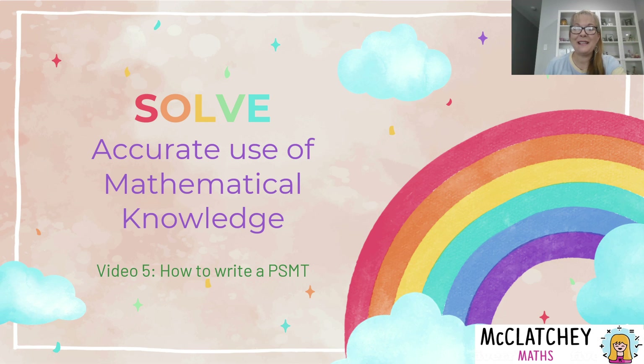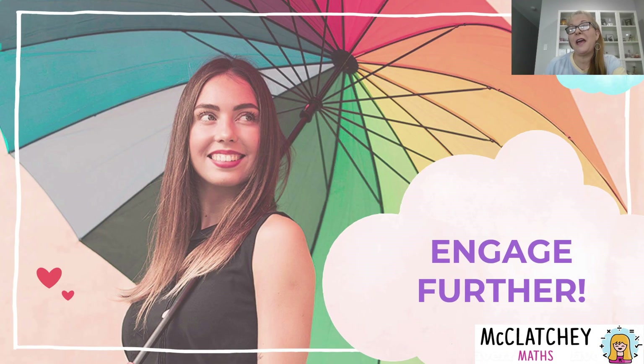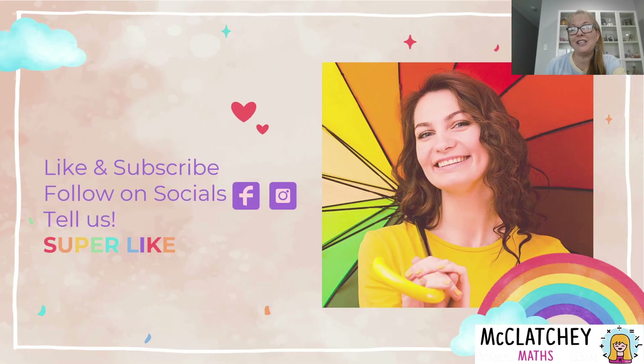Hi, welcome back to McClutchy Maths. My name is Natalie McClutchy and we are continuing our series on the 2025 Problem Solving Modeling Task Update by looking at the new syllabus and how to solve. We're looking at the criteria today: accurate use of mathematical knowledge.